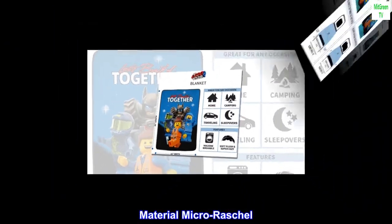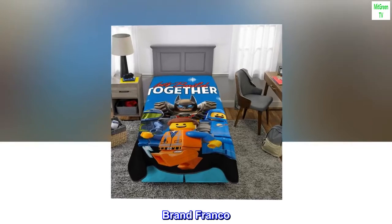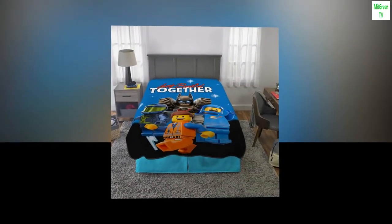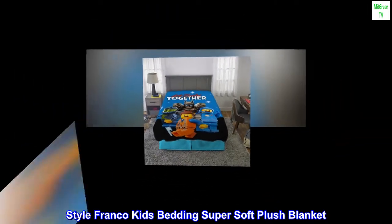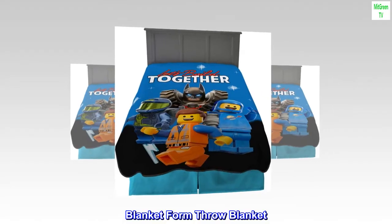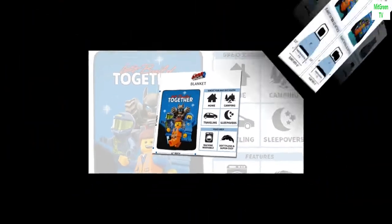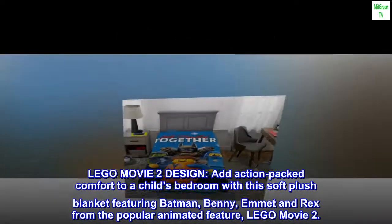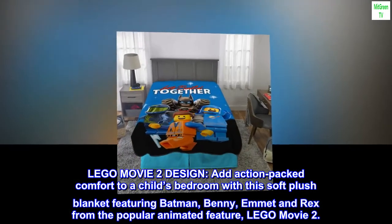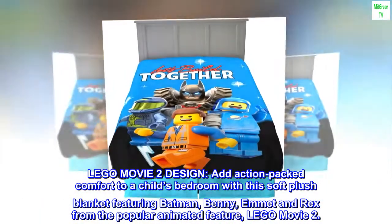Material: Micro Fiber. Color: Lego Movie Brand Franco Special Feature Soft. Style: Franco Kids Bedding Super Soft Plush Blanket. Blanket Form: Throw Blanket. 100% Micro Fiber Lego Movie 2 Design. Add action-packed comfort to a child's bedroom with this soft plush blanket featuring Batman, Benny, Emmett and Rex from the popular animated feature, Lego Movie 2.